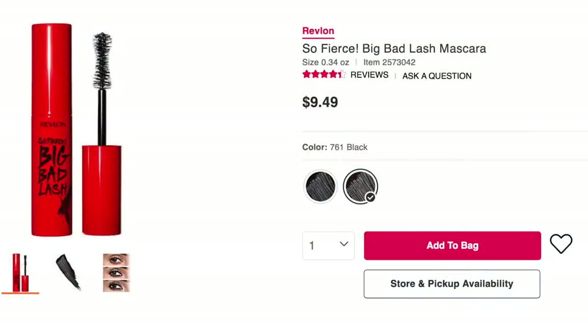Revlon has a So Fierce Big Bad Lash Mascara. It's a no from me. I have had so many fails with Revlon mascaras — I'm not even compelled to try it.